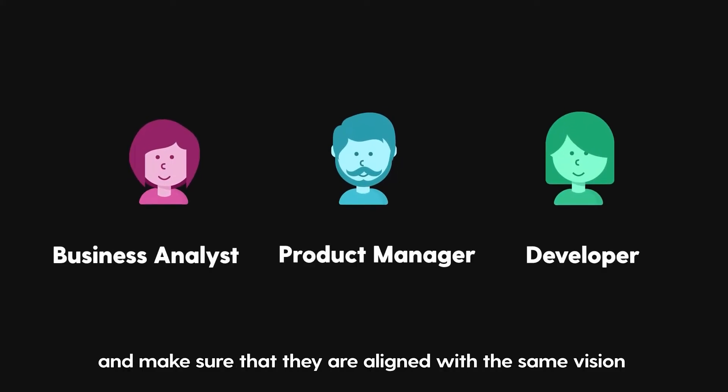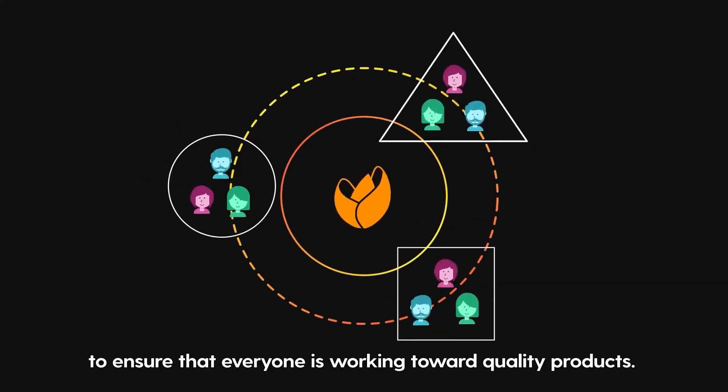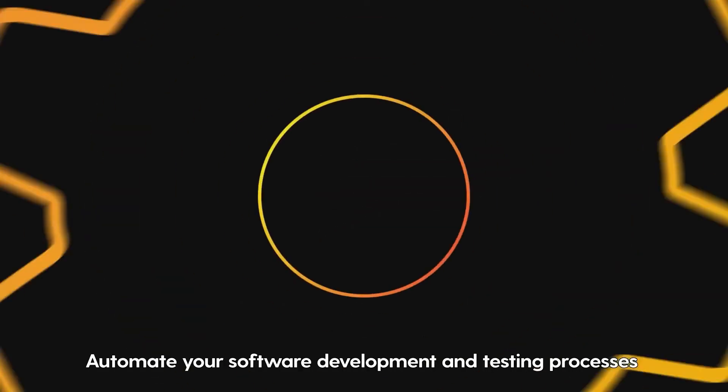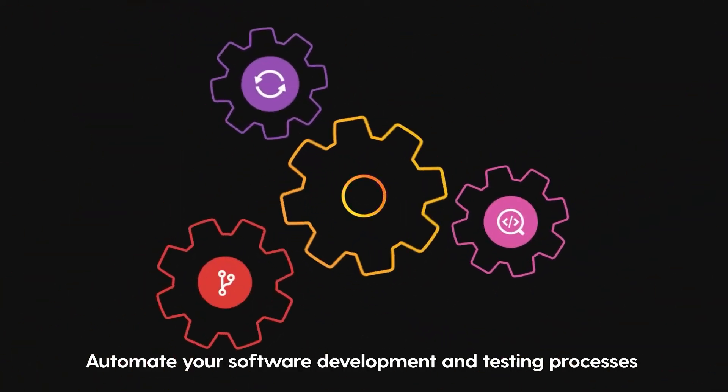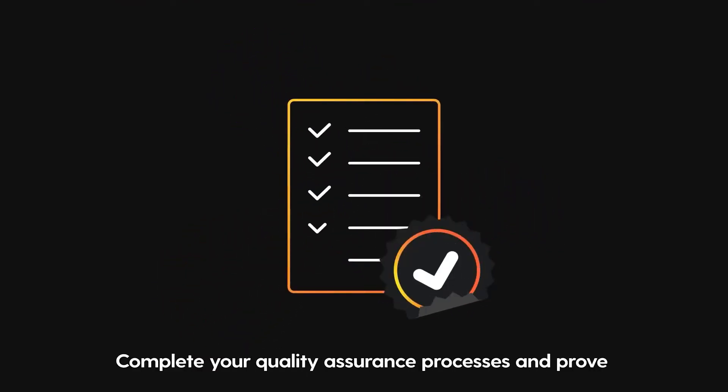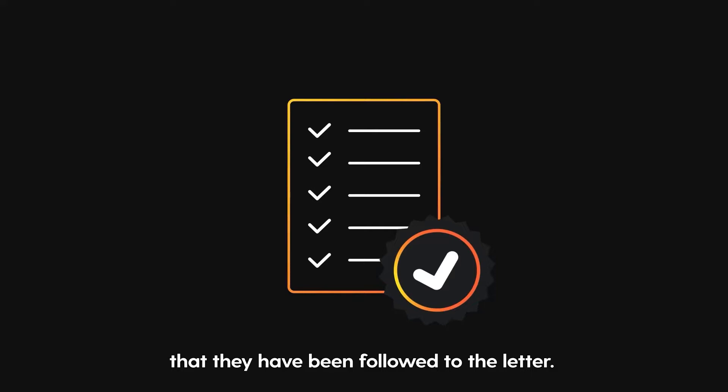Set up multi-profile teams and make sure that they are aligned with the same vision to ensure that everyone is working toward quality products. Automate your software development and testing processes with a continuous delivery pipeline. Complete your quality assurance processes and prove that they've been followed to the letter.